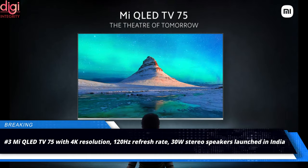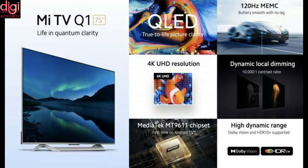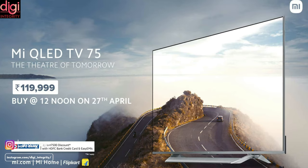Xiaomi has launched the Mi QLED TV 75 inches in India. The Mi TV comes with Android 10 as its OS, a 4K QLED panel, Dolby Vision, Dolby Audio, and hands-free Google Assistant support. Mi TV 75-inch QLED TV 4K is priced at Rs.1,19,999 in India.